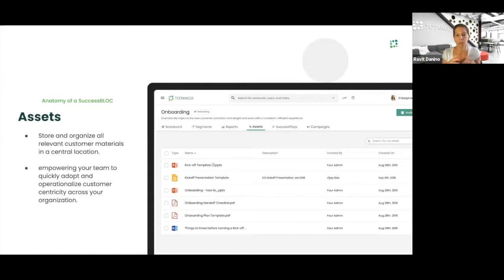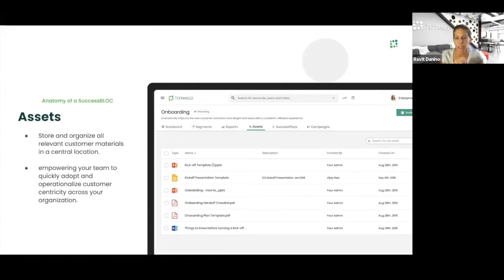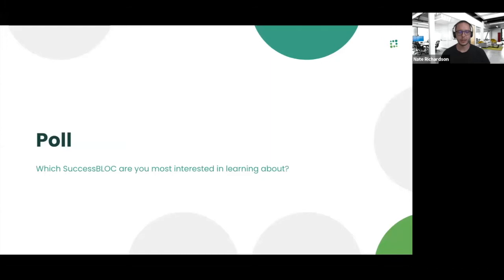I can bring from the marketplace a built-in engagement process that drives onboarding across all stages — not only providing the ability to report on status and get an instant scorecard view, but also providing different activities to my customer success managers and engaging campaigns according to best practices. Bringing a success block from the marketplace takes seconds, and I have all of it ready for me to start driving value from onboarding or any other engagement that appears in the marketplace.